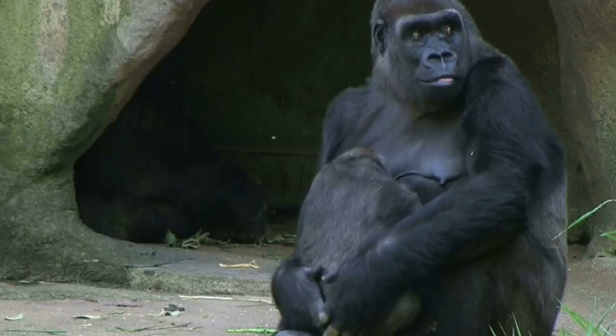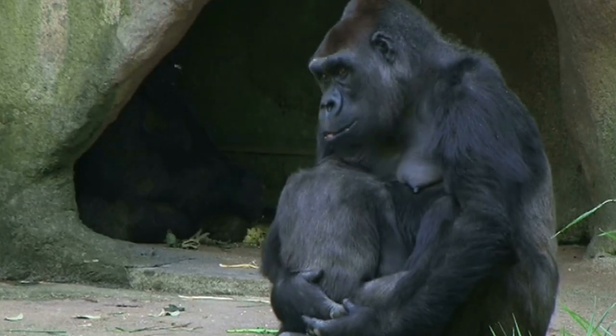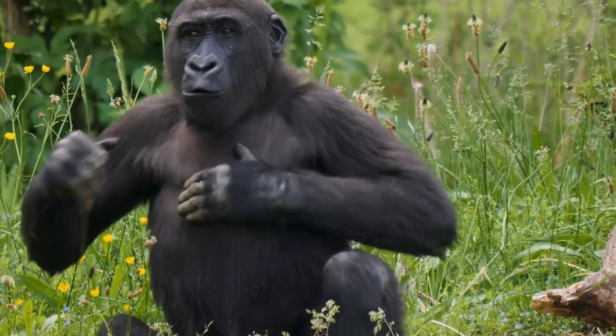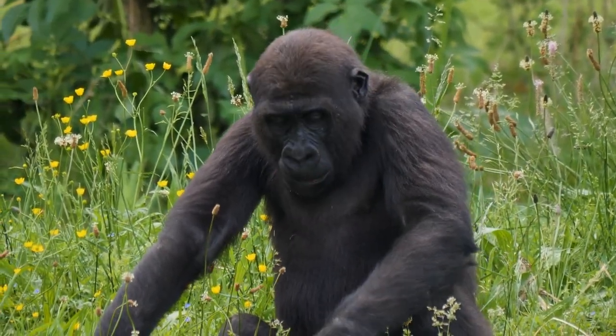But it's not all about the sounds they make. Nonverbal communication plays a vital role too. For instance, a gorilla's posture or facial expression can communicate dominance, submission, or playfulness. And yes, the iconic chest-thumping is a form of communication generally used by males to assert dominance or to ward off potential threats.